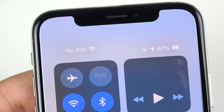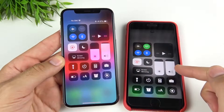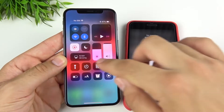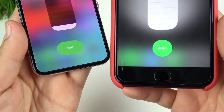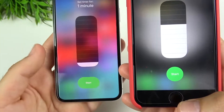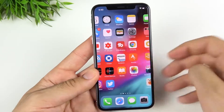One small detail I noticed: if I scroll up on an iPhone 8 Plus running iOS 11 and go to click the Timer, the shape looks a little bit different. Comparing the shapes at the bottom, they're a little bit different between iOS 11 and iOS 12 beta 2 — a small but noticeable change.